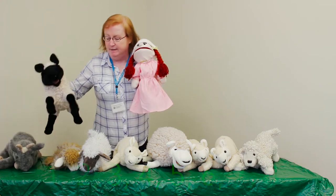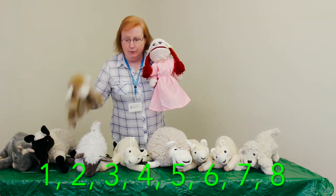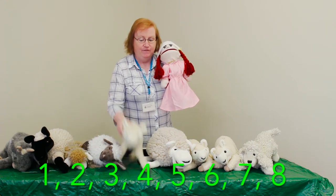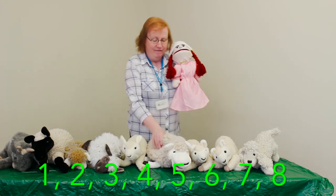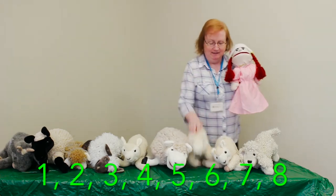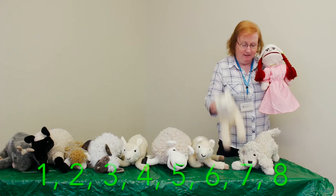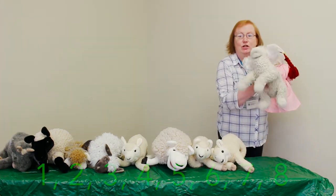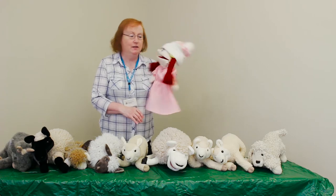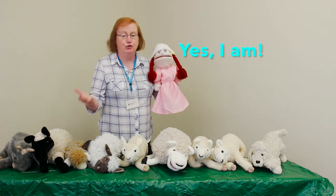We won't count the goat — he's our friend, but we won't count him. One, two, three — it's our duck sheep — four, five, six, seven, eight sheep. We have eight sheep! Isn't that wonderful, Little Bo Peep? Are you happy now? We found all your sheep.